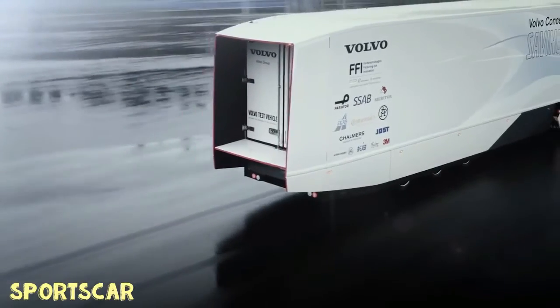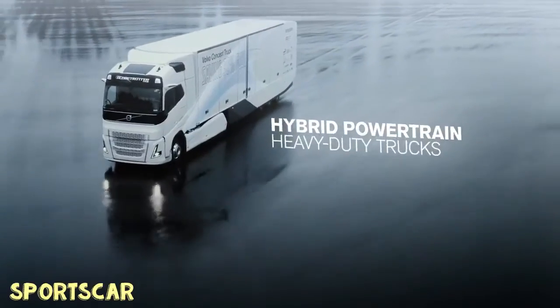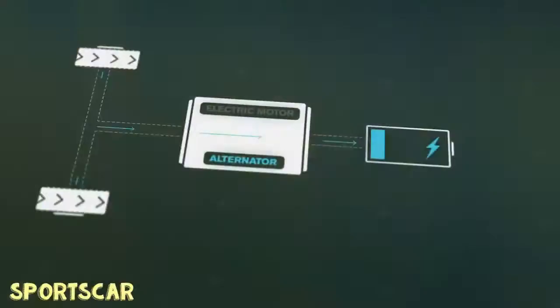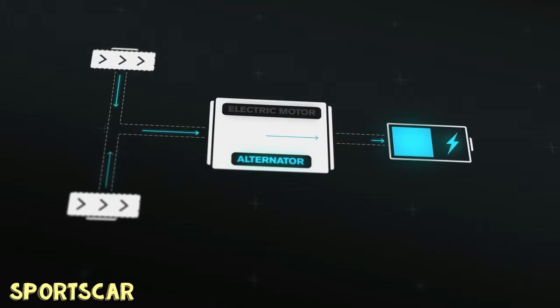Volvo highlights a 30 percent reduction in fuel consumption and carbon dioxide emissions versus existing semis, due to a series of improvements that include the hybrid powertrain, engine, working to reduce weight, rolling resistance, and aerodynamic drag.